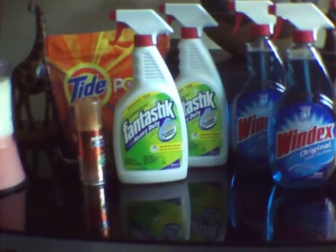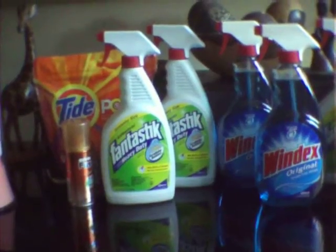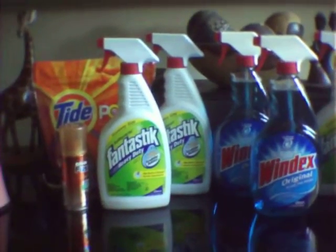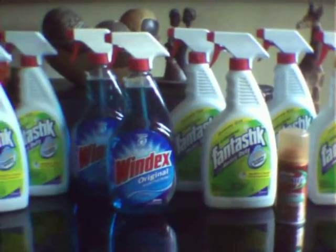Hey guys, it's me coming to you with my quick CVS haul. The sale does end today, or tonight, for most of you guys. So I just wanted to share with you what I picked up. I did need some cleaning products, so as you can see, I definitely picked up some cleaning products.